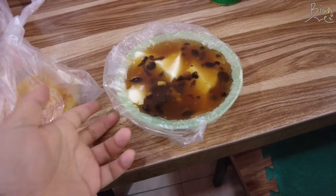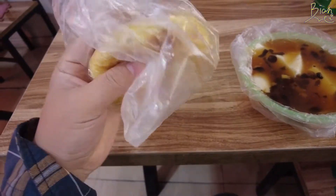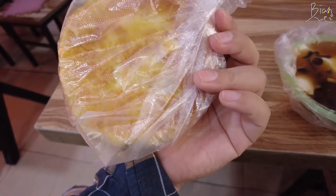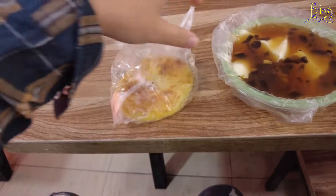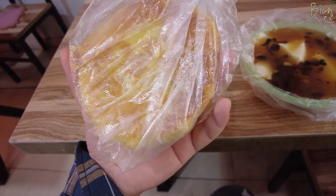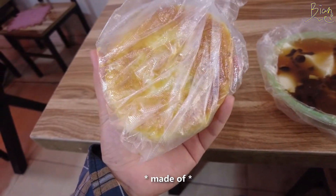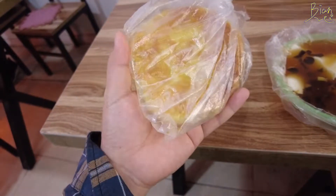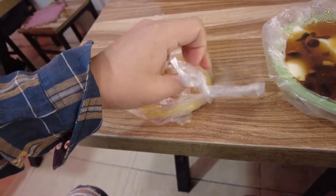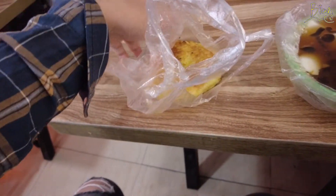So here you have the tofu jelly and one pancake. This is a traditional Chinese pancake and in total it cost me three RMB. The inside is sugar — you can have two choices: you can have the plain one or you can have the sugar one.